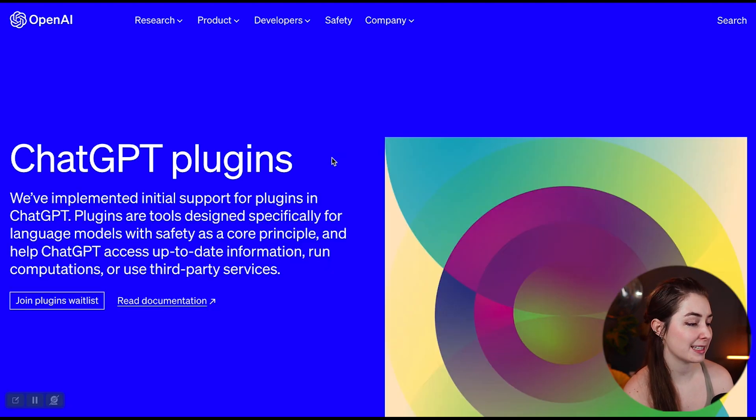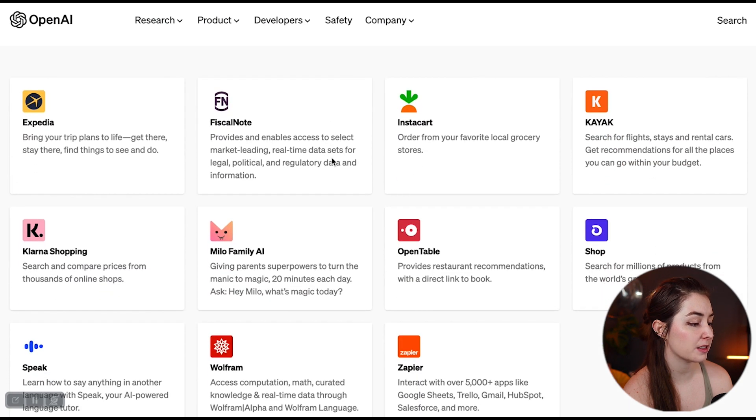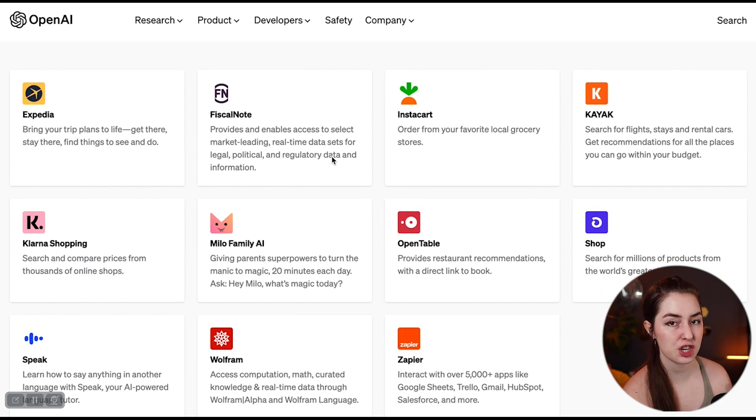As of now, OpenAI has a couple of their own plugins they're releasing as well as third-party ones. You're going to be able to connect ChatGPT with these plugins to do a bunch of different things. Let's look at the most interesting cases.